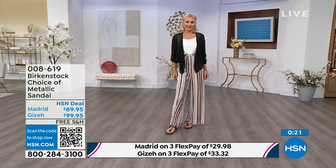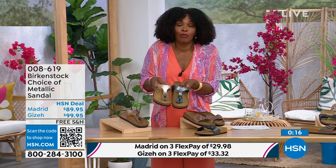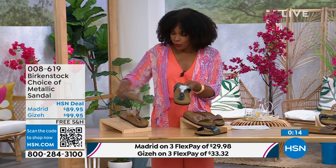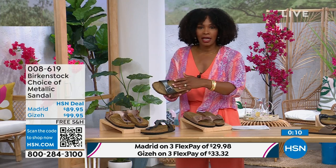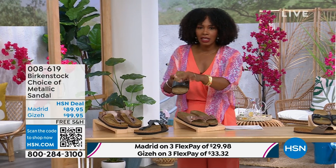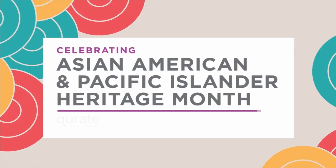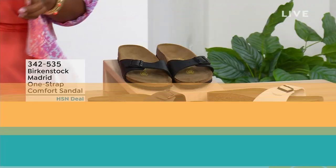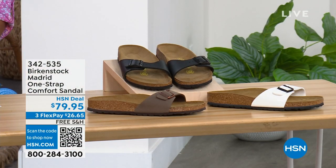These are always popular, always the favorites. When you have the style that started the brand in the 60s here in the United States and it's still here, that speaks volumes. I'm going to hold on to this black metallic because we do have more of this Madrid style. If you love the Madrid style but wanted other color options, we've got those for you as well.